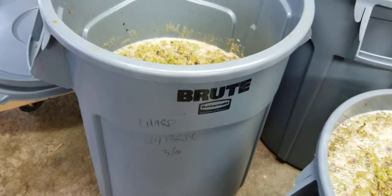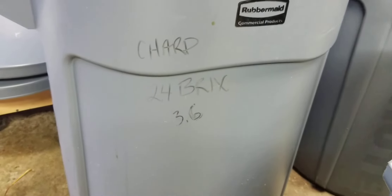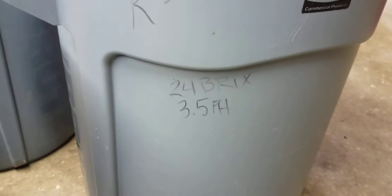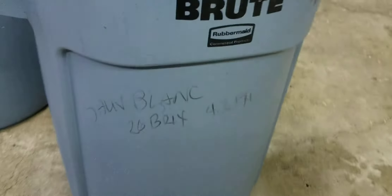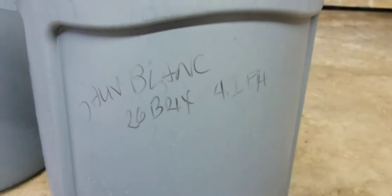Brix on the Chardonnay: 24, pH 3.6 — we got a little bit of an acid issue there. Riesling: 24 Brix and 3.5 pH. And the winner, Sauvignon Blanc: 26 Brix, 4.1 pH. That's a challenged wine, to say the least.